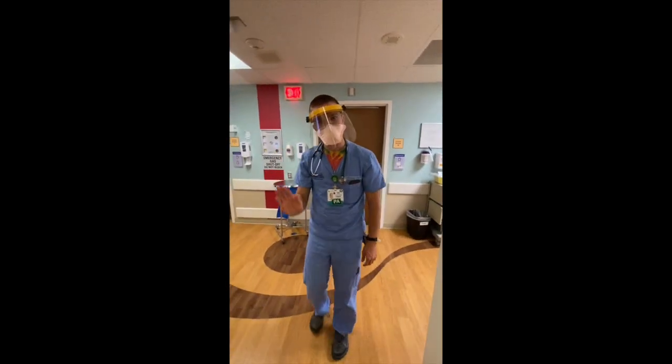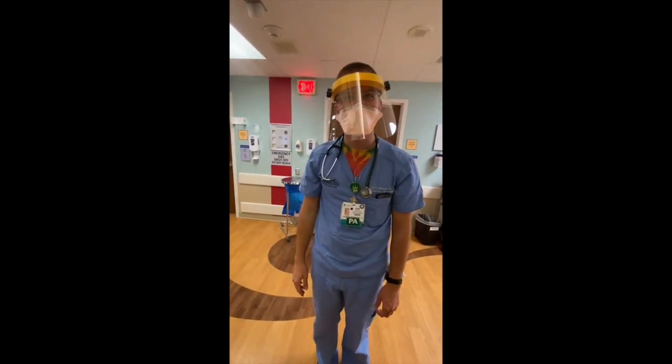This is Kyle Kinderman, one of our PA's extraordinaire. Welcome to the ER.